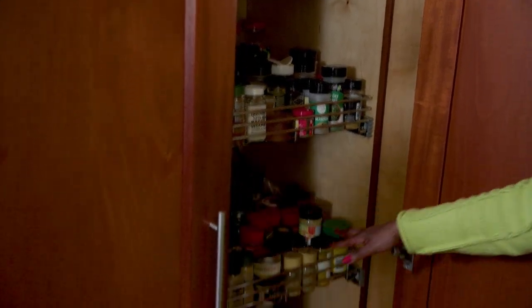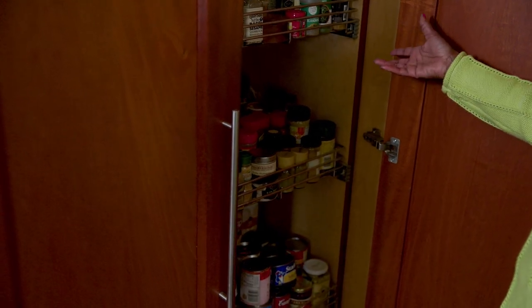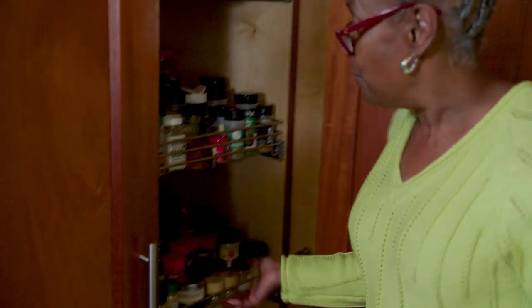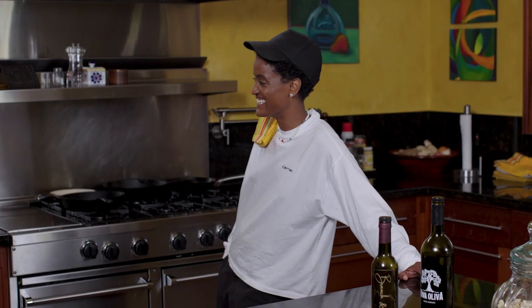And these are the more exotic things that I don't use all the time. Like, how often do I use caraway? I don't know. But I have it. Exotic — that's my thing. I love spices.